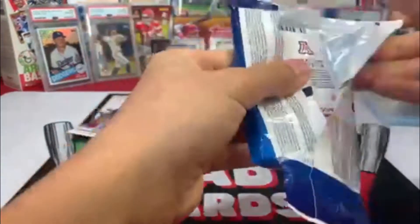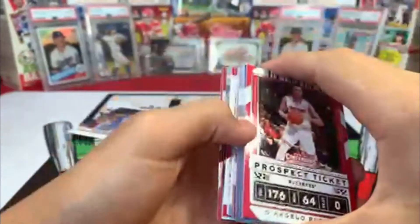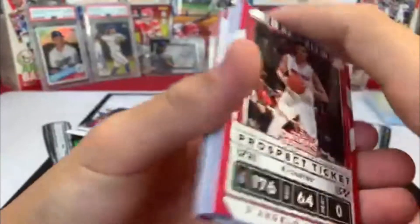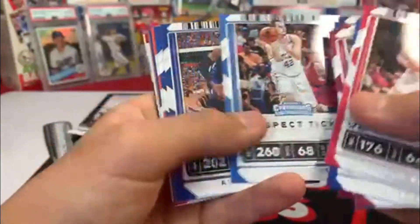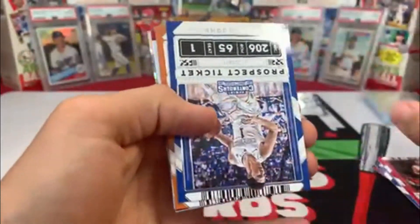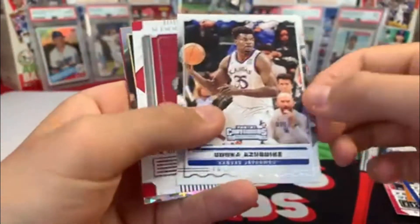Carl-Anthony Towns. Last pack — we got one auto, so that's not bad. See if we have an auto here. Doesn't look like we have an auto, but: D'Angelo Russell, De'Aaron Fox, James Harden again, Kevin Love, RJ Barrett, Anthony Davis, Cameron Anthony, Devin Booker, Danny Green, Azabuki.